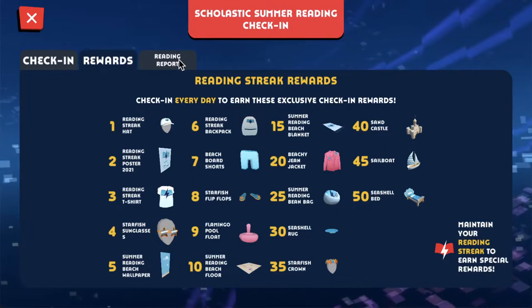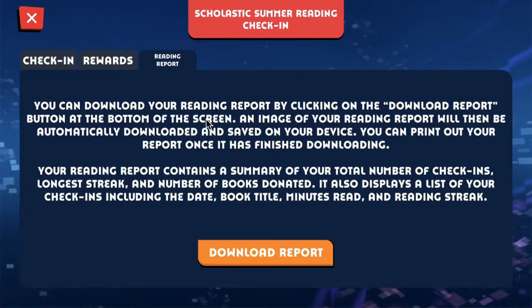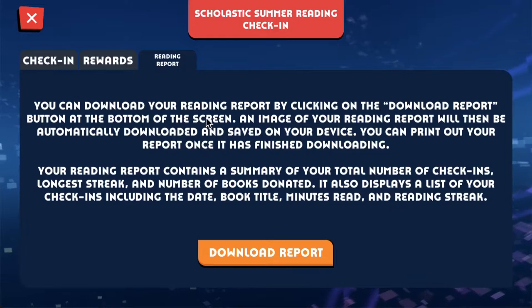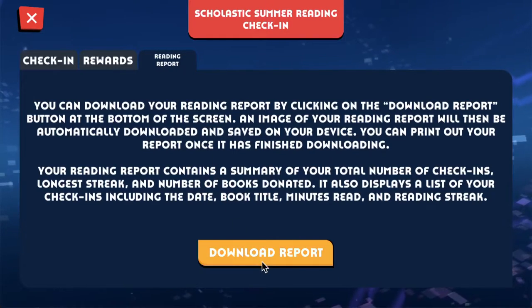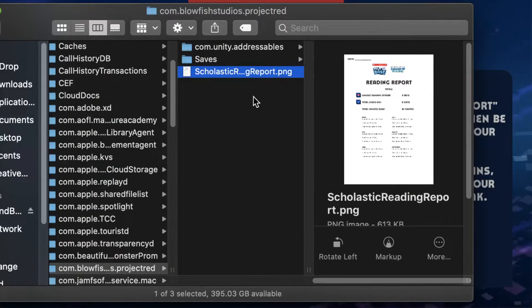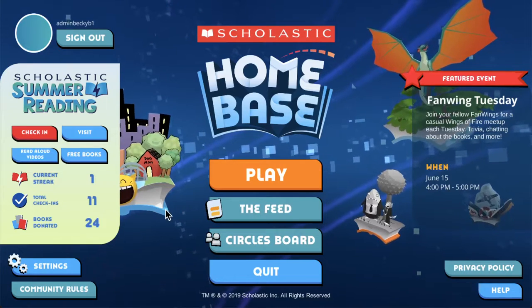The third tab is an important one — this is your reading report. The reading report includes information about your summer reading progress from May to September. Depending on how you play Homebase, when you click download report, it will either download to your computer or it will save to your photo album on your phone or tablet. Click X and we'll be back on the main menu.